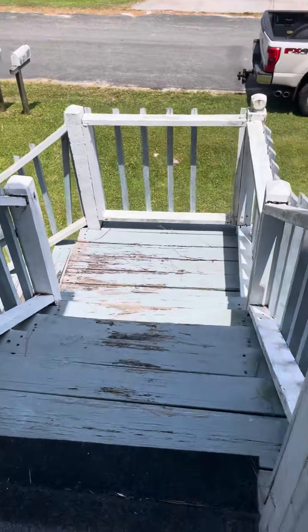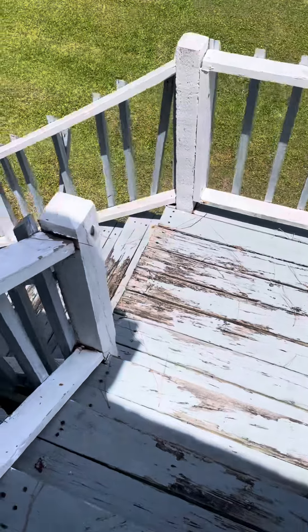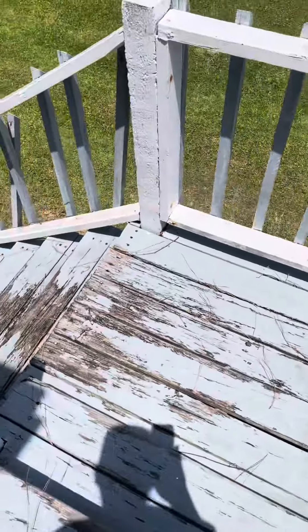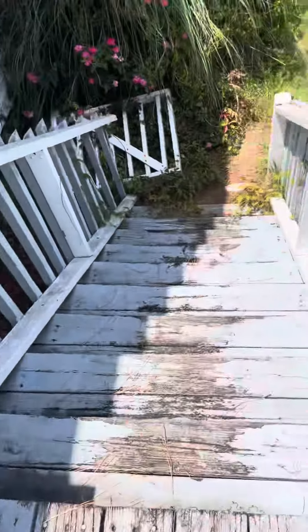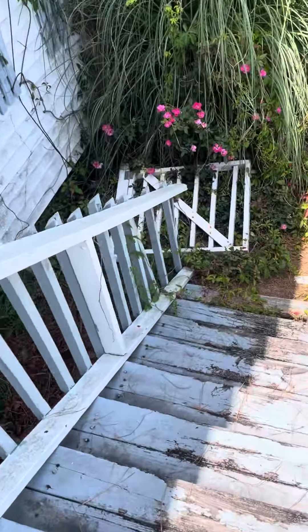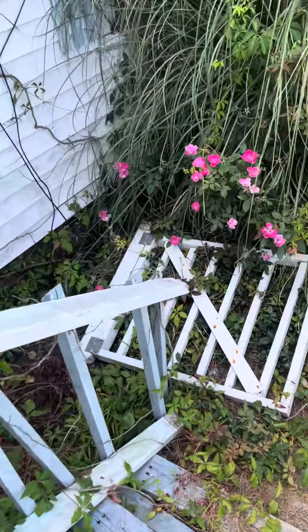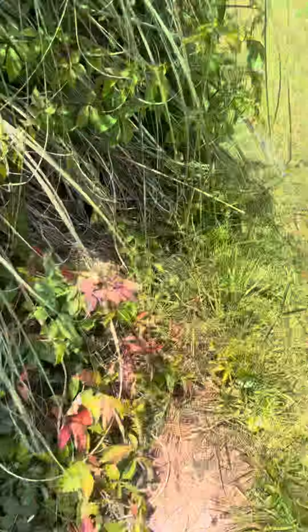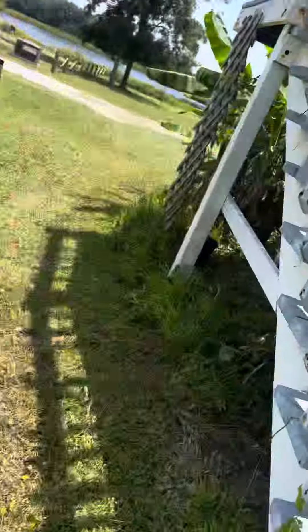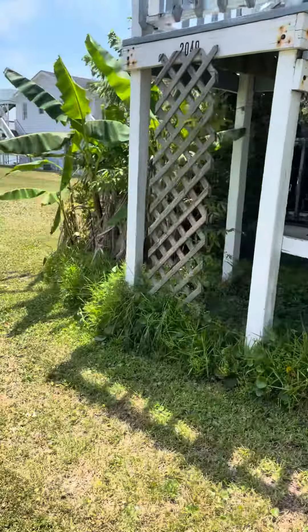These steps right here are in pretty crappy shape, so these would have to be redone. And then the bottom — it's grown up everywhere around here. It needs a ton of work.